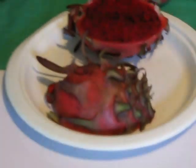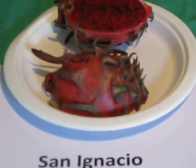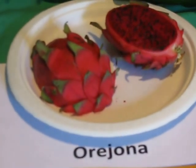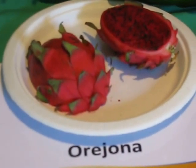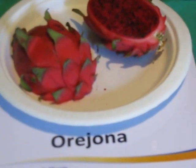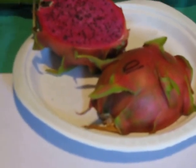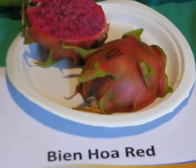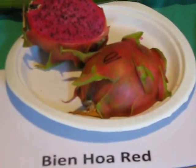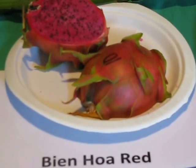We have San Ignacio, another different type — a very nice red one too. Orejona is another type, as you can see, very nice and deep red. This is a Benjoa red — it's a magenta type Pitaya, very sweet and very good for the taste of the American palate.